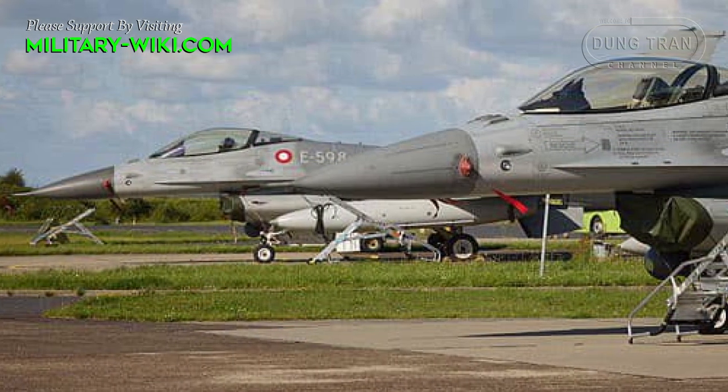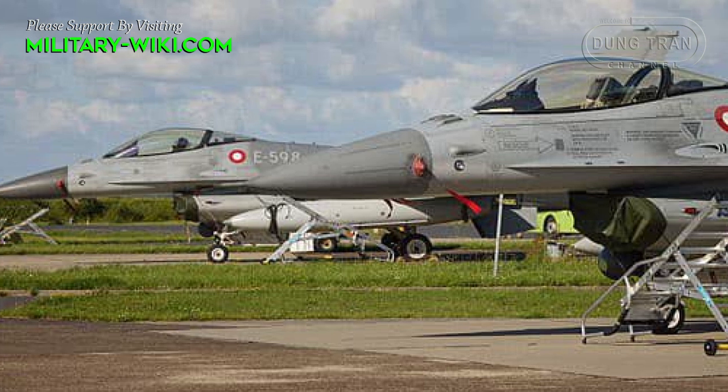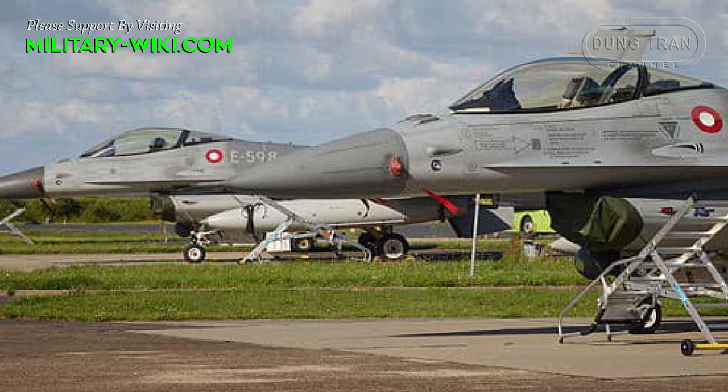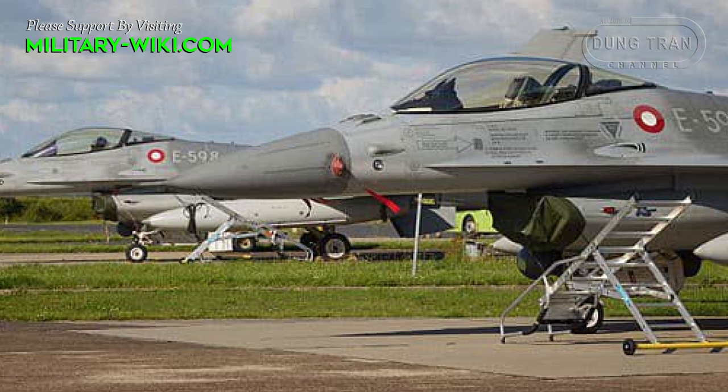In addition to the fighters themselves, the weapon configuration accompanying the F-16 is also a big concern for Ukraine in order to take full advantage of the power of these modern fighters.